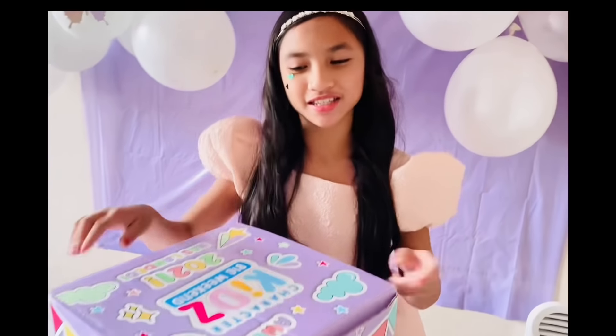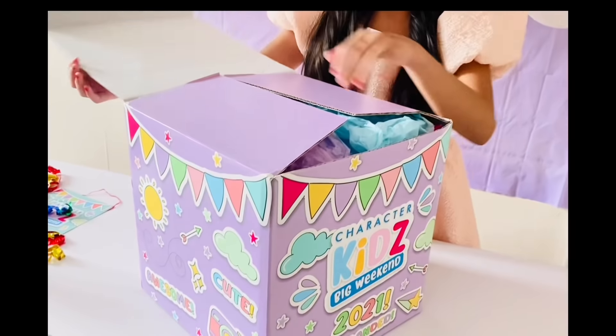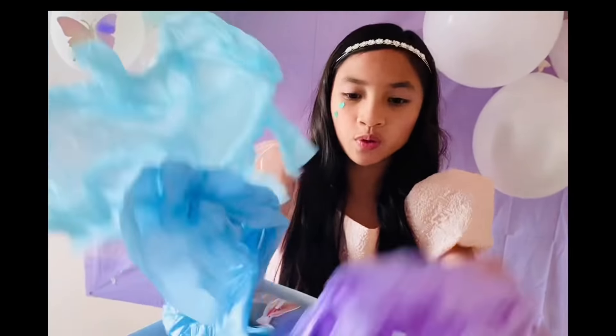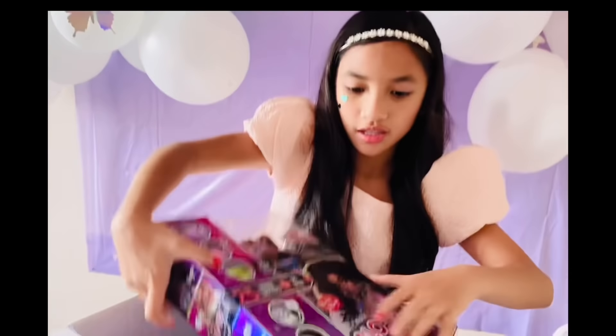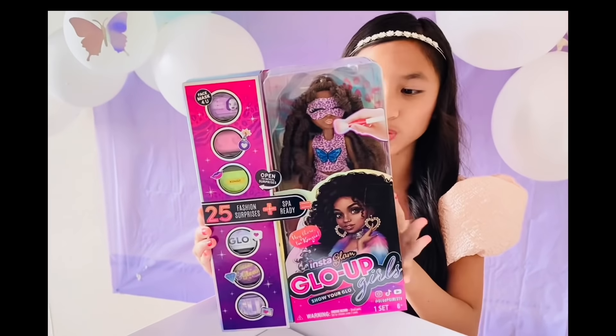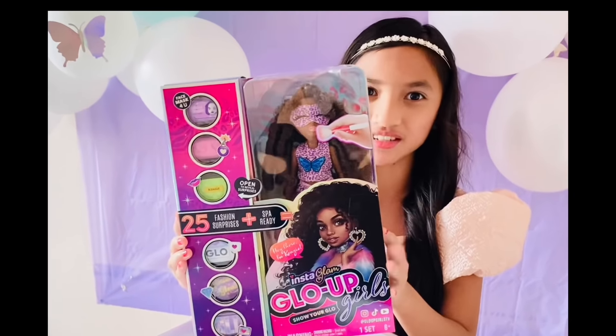Are you guys ready to see what's inside the Character Kidz Big Weekend 2021 box? Let's open it up! There's colorful pastel paper — look, it's Gold Girl Kenzie!